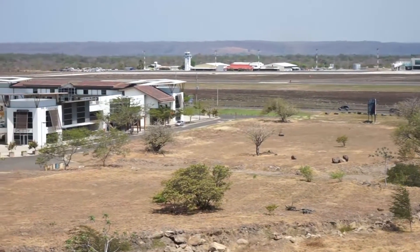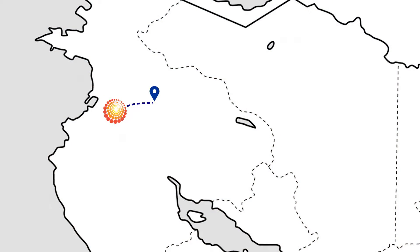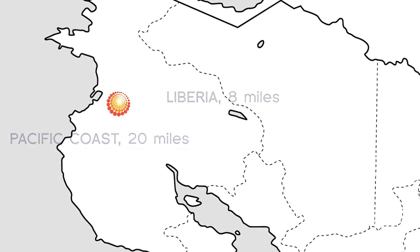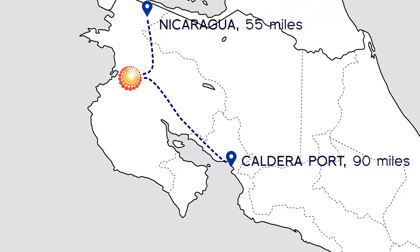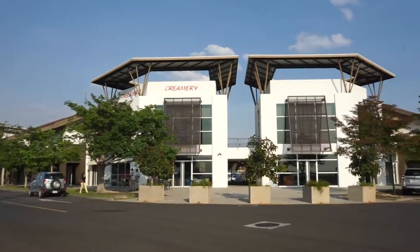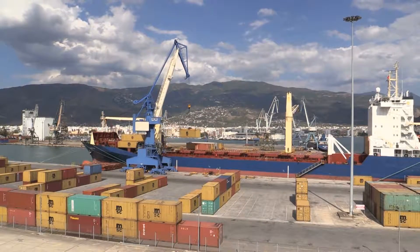Located directly across from Liberia's International Airport and commercial and cargo hub, 8 miles from downtown, 20 miles from the fast-growing tourism industry along the Guanacaste coast, 55 miles from the Nicaragua border and 90 miles from Caldera Port, Solarium is the ideal location for serving business and leisure markets and transporting goods throughout the Americas and abroad.